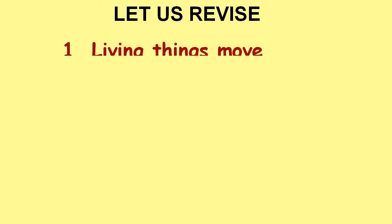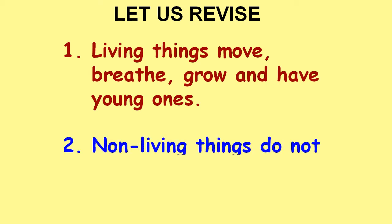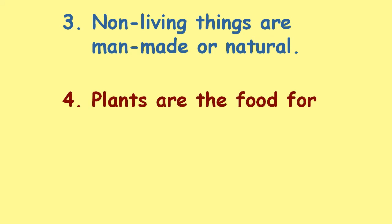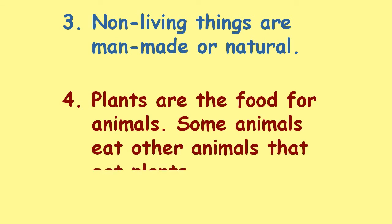Let us revise. Living things move, breathe, grow, and have young ones. Non-living things do not breathe and feel. Non-living things are man-made or natural. Plants are the food for animals. Some animals eat other animals.